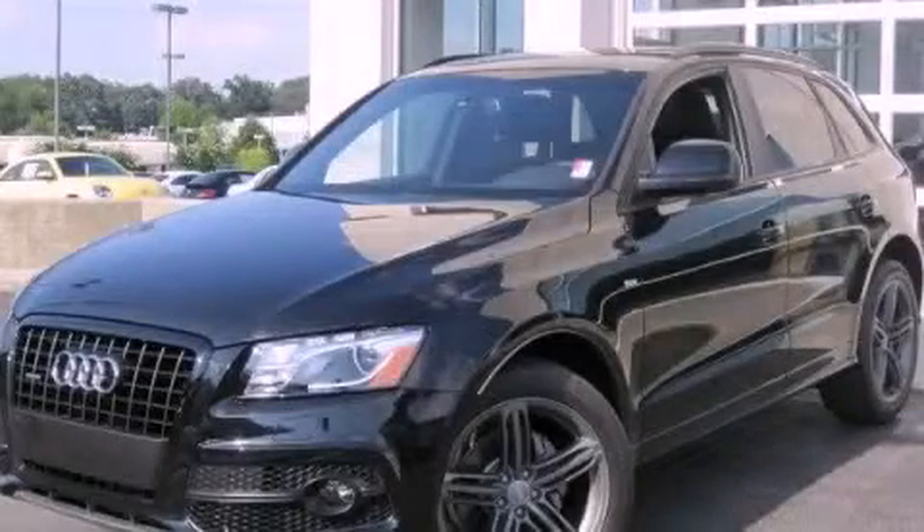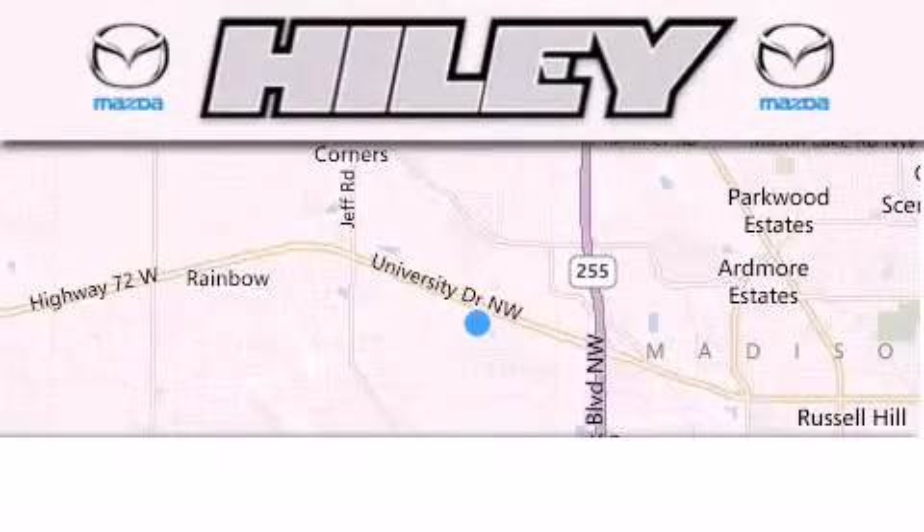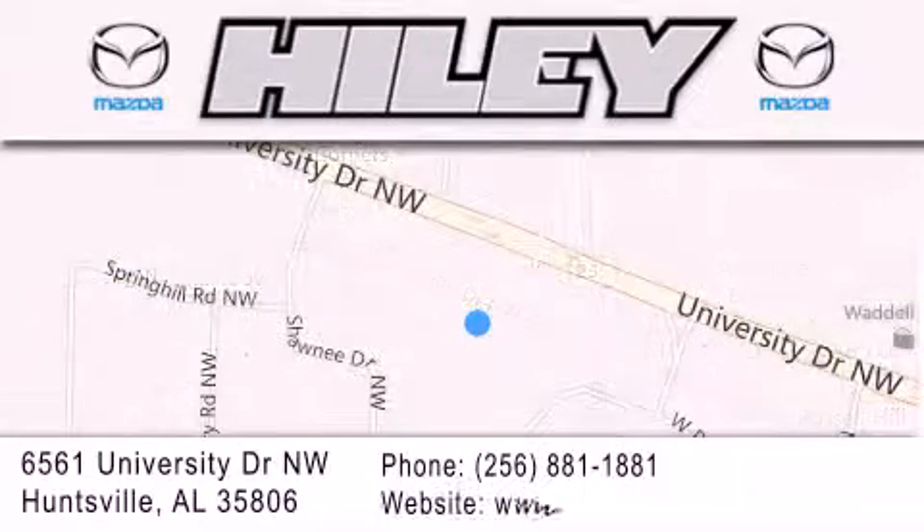Call or visit us right now and arrange your test drive today. Hiley Huntsville is located at 6561 University Drive Northwest in Huntsville. Our goal is to exceed all of your expectations to ensure that you'll return for future visits.